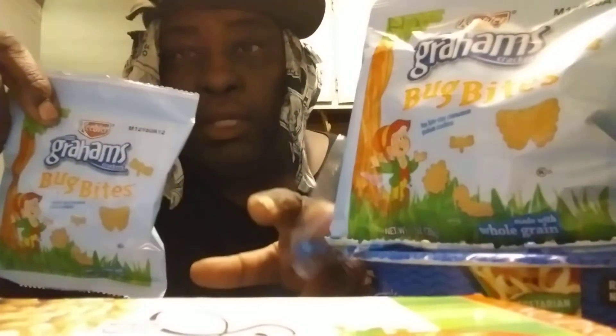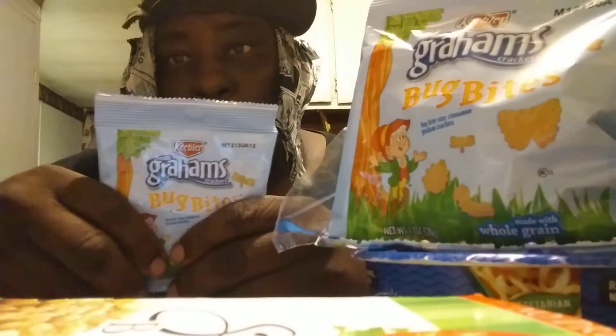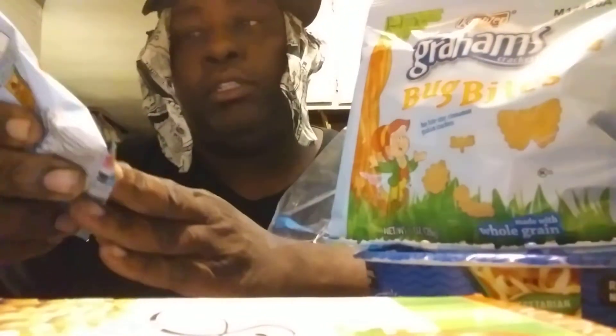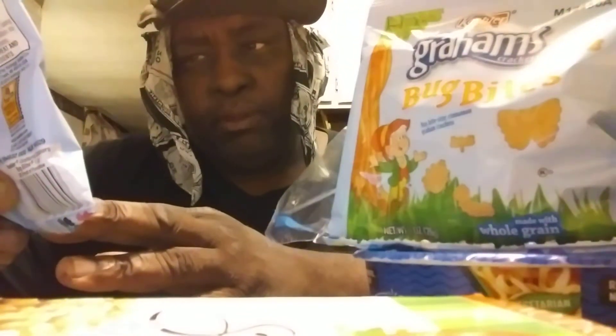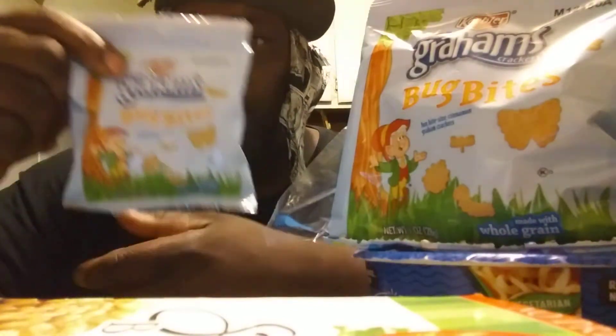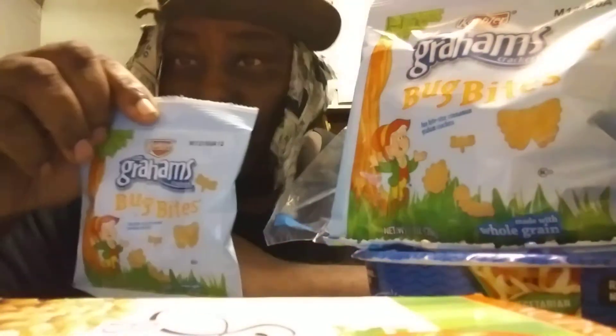Welcome back to the channel y'all. In this episode, I'm going to share with you guys the Kibler Bug Bite. Here's the graham cracker cookies. I bought this in a box and I just want to try them out. It's my first time having them. Don't know what it tastes like.